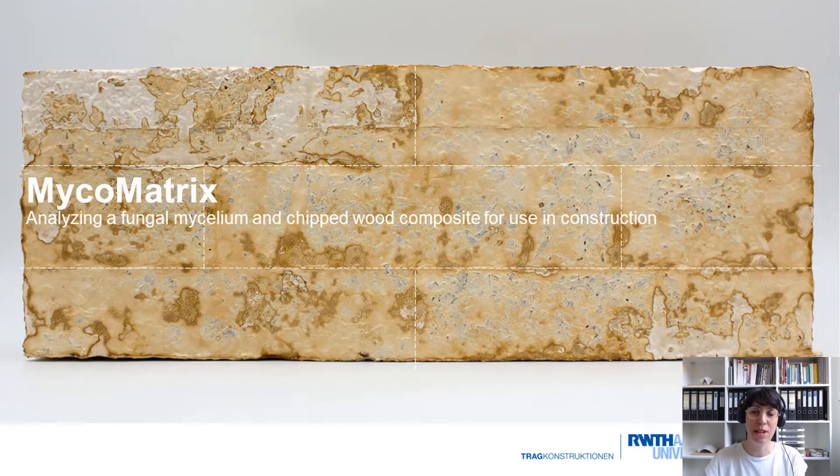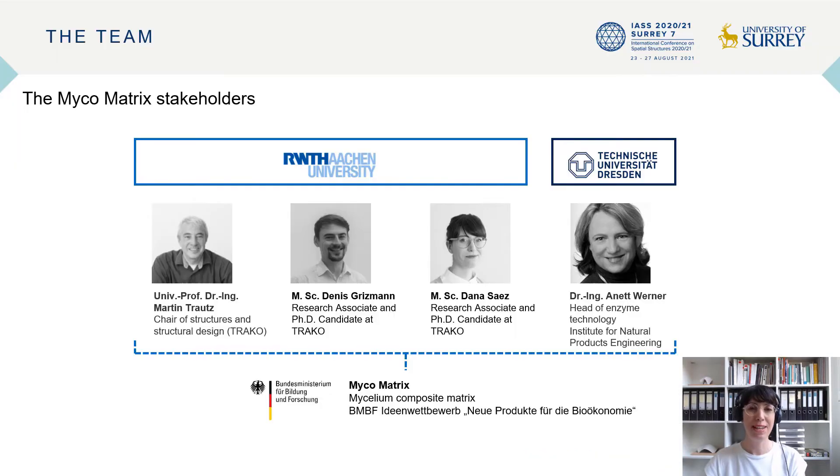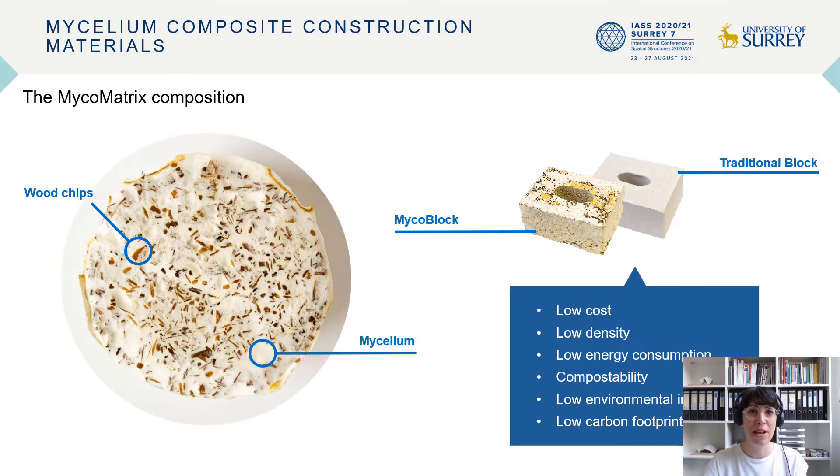Hello everyone, welcome to this presentation on analyzing a fungal mycelium and cheap wood composite for construction. My name is Dana Saiz and this research is part of the Mycomatrix project, where together with my colleague Dennis Gritzman and Professor Martin Trouts at the chair for structures and structural design at the Faculty of Architecture at RWTH Aachen, and our partner Dr. Annette Werner from the Technical University of Dresden, we have been working on the development of mycelium composite matrix products. The Mycomatrix project aims to develop a sustainable system of building components on the basis of fungal mycelium.